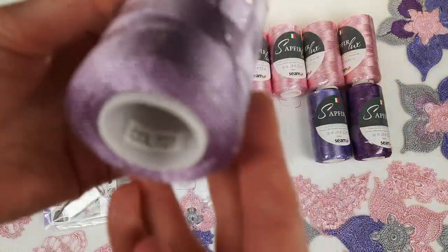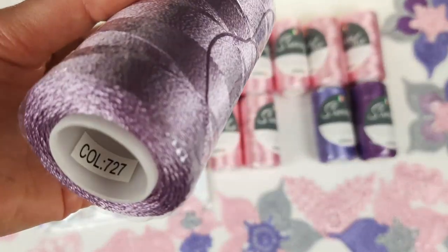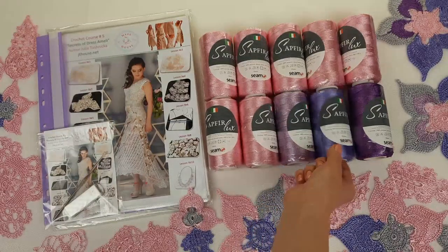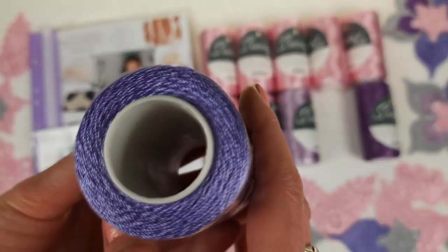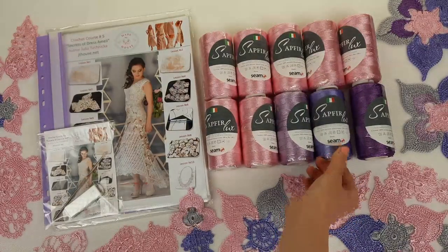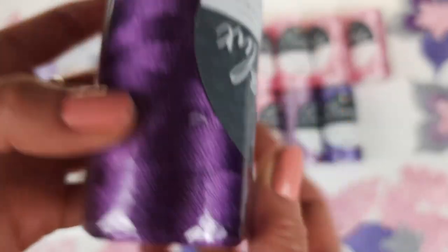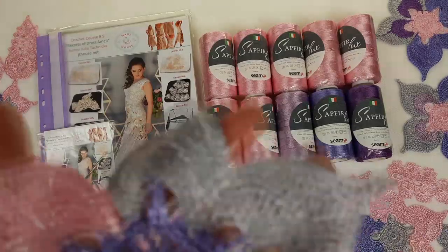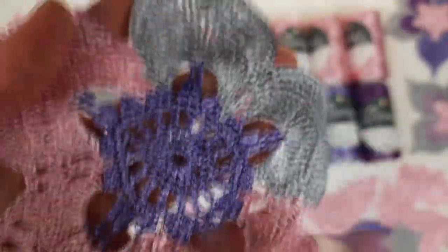Next we have very beautiful purple colors. This number is 727, and it's a light purple. Next we have this one — lavender, number 2929. And this one is very intensive — number 112. And you will also get a light gray color. You can see it here at these petals. Very beautiful, and I think this combination of colors is very pretty.